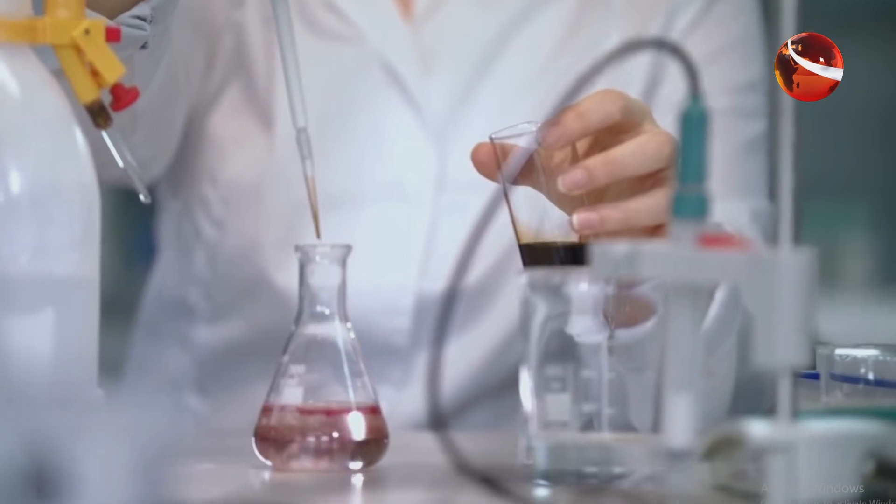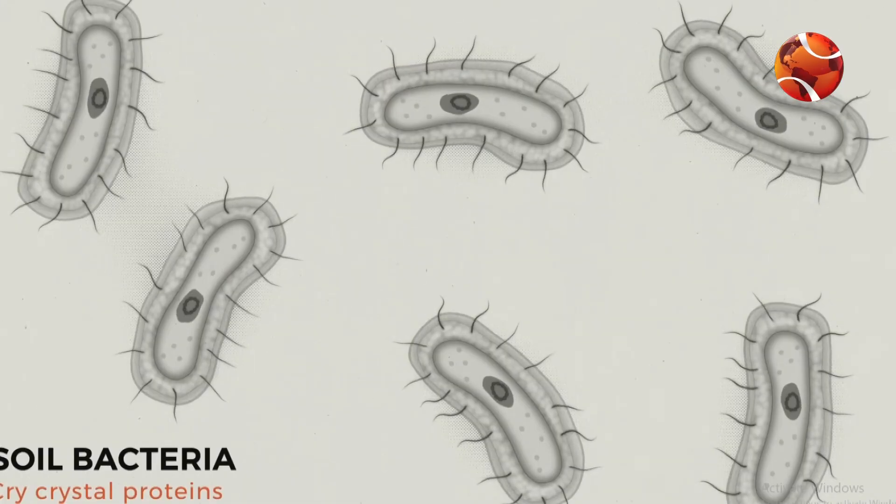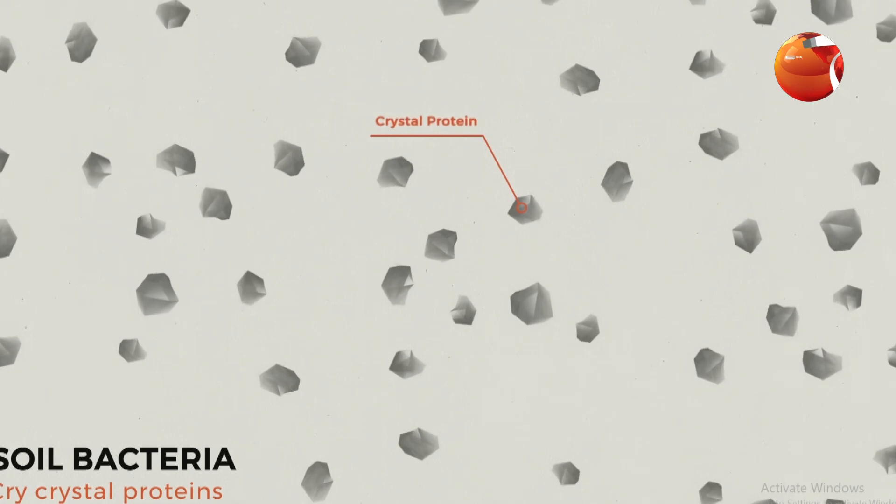GMO is a genetically modified organism. The GMO method is a precise way of taking the gene that you want in the plant and just putting it straight into the plant.